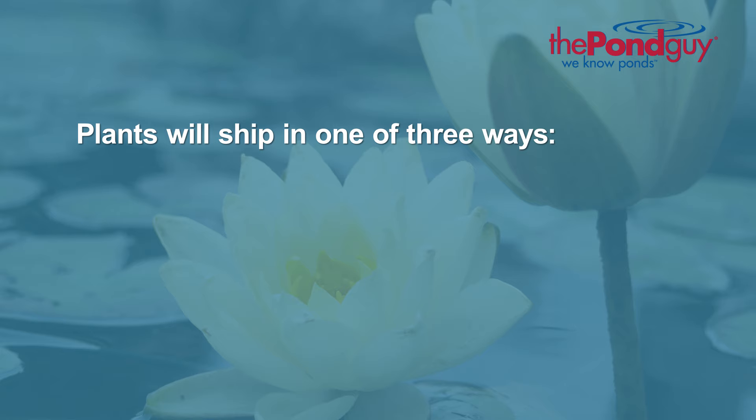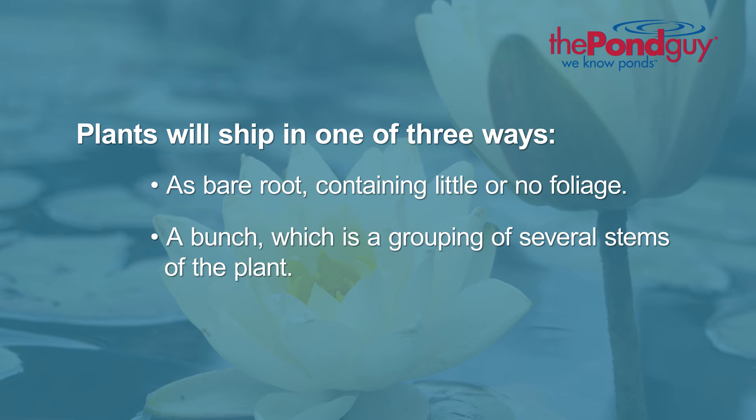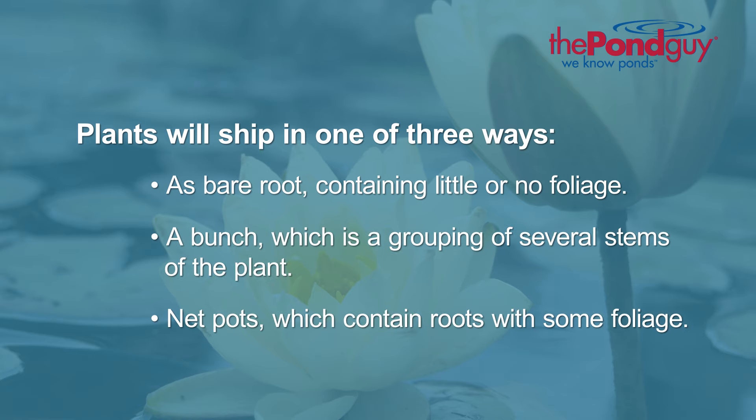When ordering aquatic plants, our plants will generally ship in one of three ways: as bare root, containing little or no foliage; a bunch, which is a grouping of several stems of plants; or as net pots, which contain roots with some foliage.